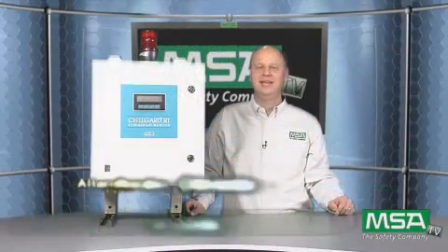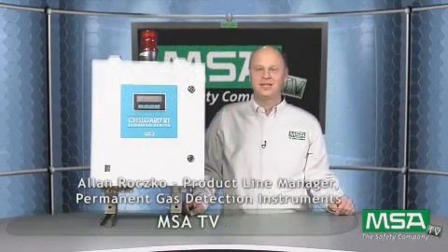Hello and welcome to MSATV. I'm Alan Roscoe. I'm a product line manager at MSA and I'm going to talk to you today about a really great product that we have in our permanent instrument group. It's called the Chilgard RT refrigerant monitor.